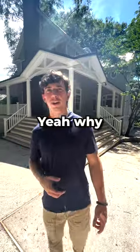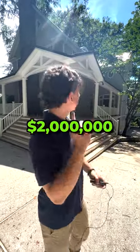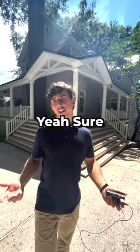Hey, are you that Maryland Realtor? Yeah, why? How much does this home cost? Two million dollars. Can we take a look? Yeah, sure. Let's go.